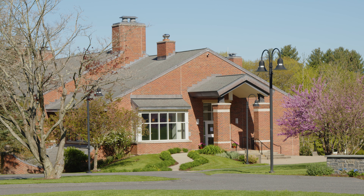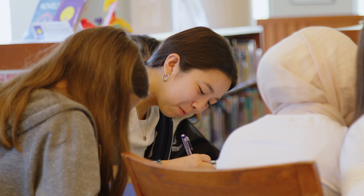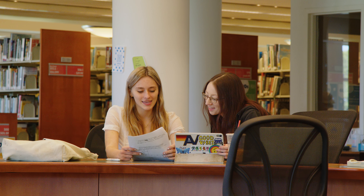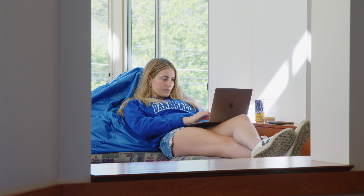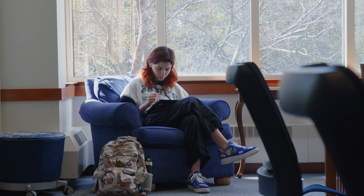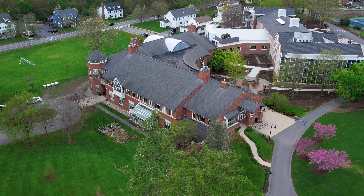We know that when we go to college, we'll be prepared for the challenging coursework and beyond. Here we are inside one of our science labs, used by students in seventh through twelfth grade. In addition to biology, chemistry, and physics, we also have classes in astronomy and current topics. We have a computer science and engineering department and a really cool course on data science.